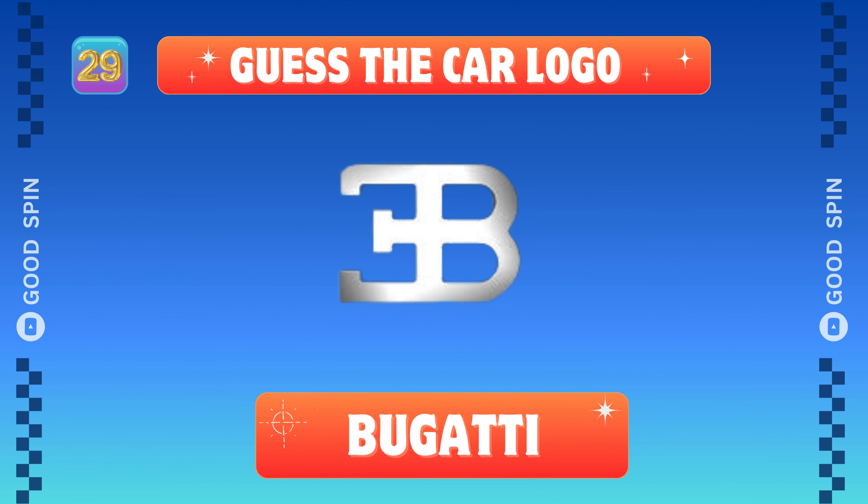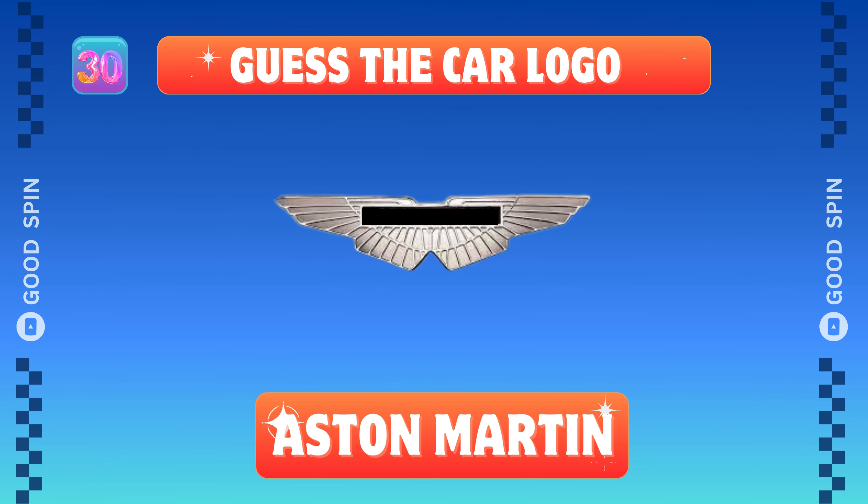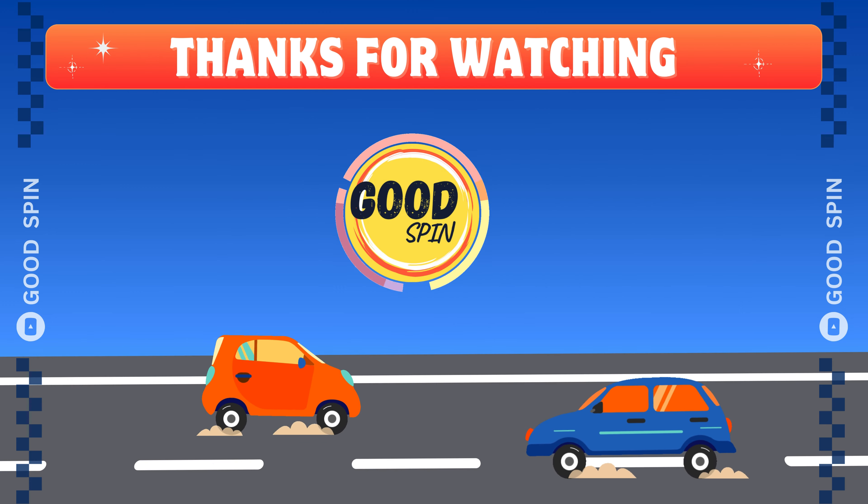Bugatti, French hypercar mastery. Aston Martin, British elegance in motion. That wraps up the car logo challenge on Goodspin.